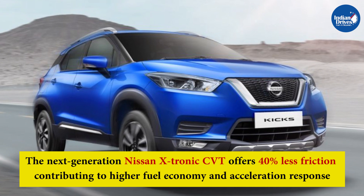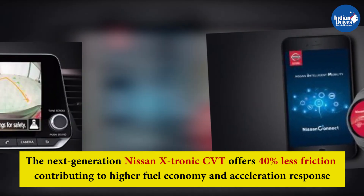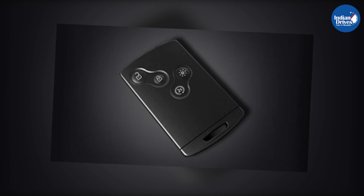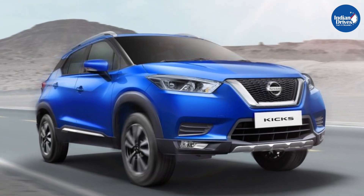The model will be a complete vehicle package with an exceptional combination of intelligent technology and class-leading premiumness. The 2019 Nissan Kicks hasn't received an overwhelming response in the Indian market. The SUV is a decent performer; however, it has failed to take on the tough competition in the segment.